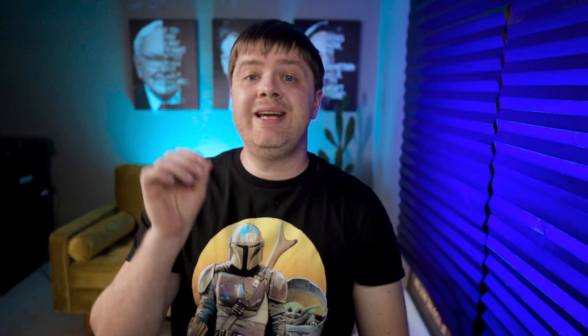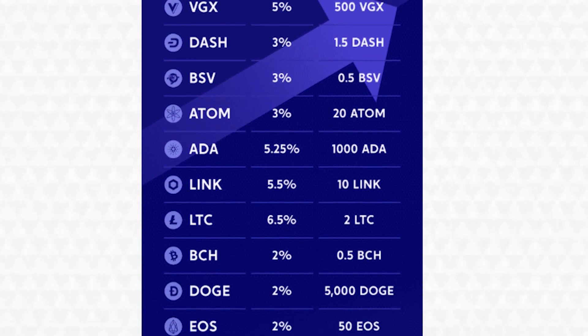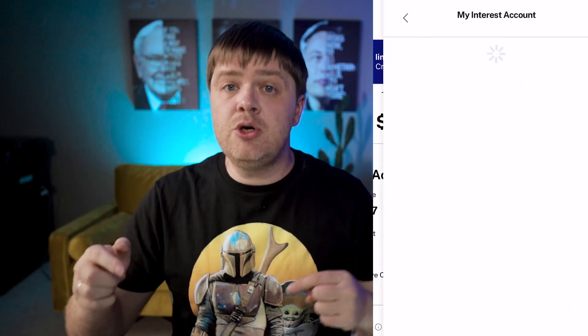Now let's talk about Voyager interest rates — that's important. One of the additional benefits of using Voyager is the interest available on cryptocurrencies held at the broker. You can earn interest on your cryptocurrency investments if you meet a minimum number of coins or tokens in your wallet to qualify. These interest rates range from 1% to about 8% APR, depending on which asset you are holding. As of February 2021, there are 21 different coins that offer interest, and I personally earn $50 to $100 every month just by keeping my crypto in the app.